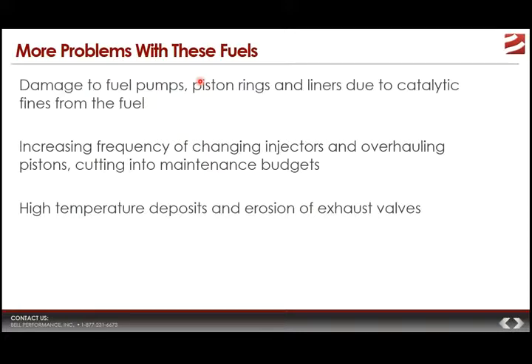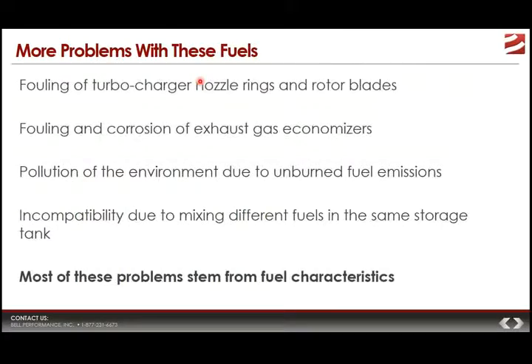You can also have problems with high-temperature deposits, erosion of exhaust valves, fouling of turbochargers, nozzle rings, rotor blades, and exhaust gas economizers. You can also have excess environmental pollution and even something as elementary as incompatibility when mixing different kinds of fuel in the tank. Most of this myriad of problems stem from the characteristics of the fuel itself. If you are a user of marine fuel oil, you have a lot of different things to contend with.